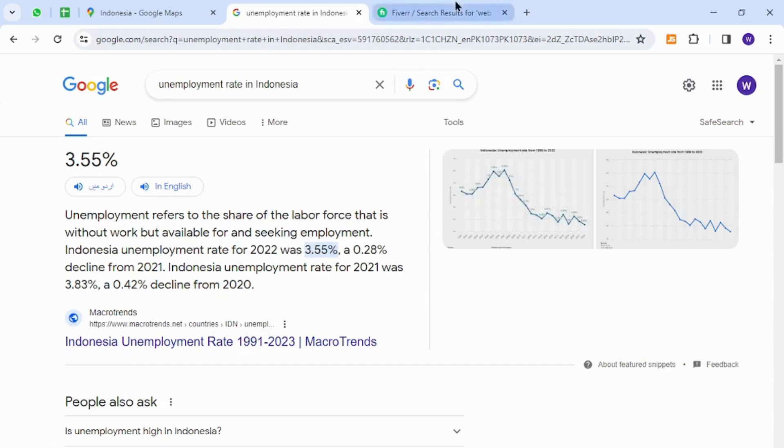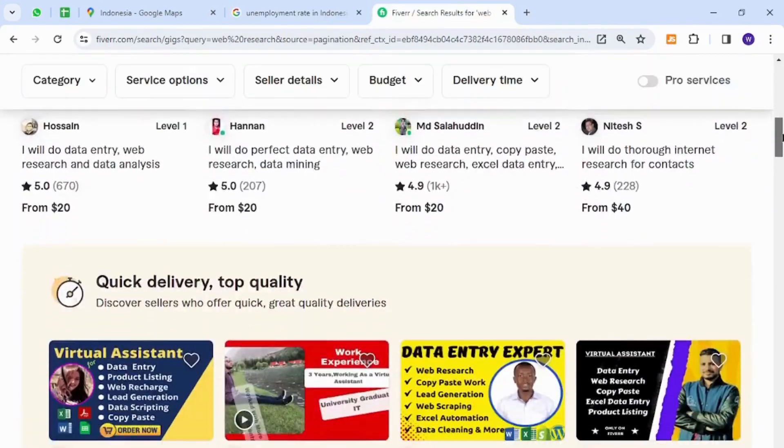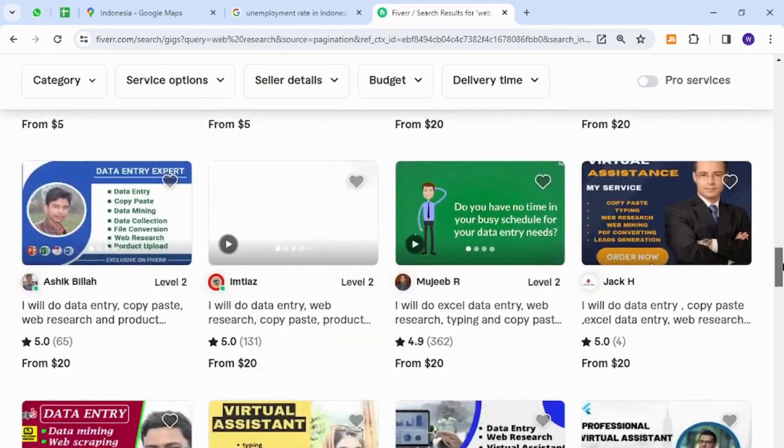Let's go to the best freelancing website. I have opened here Fiverr, which is one of the most popular and widely known freelancing platforms around the world. Fiverr is a marketplace where anyone can sell anything to business owners and potential buyers.